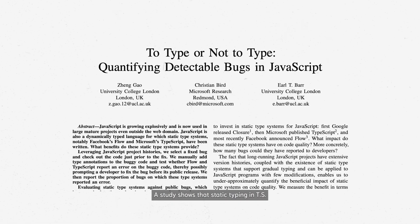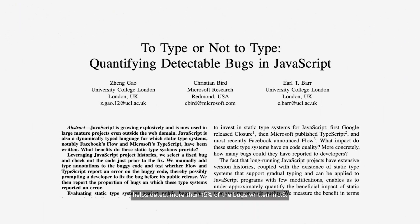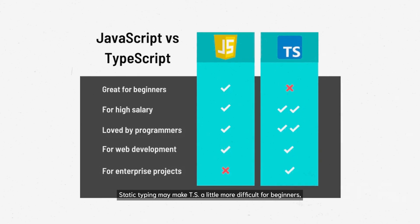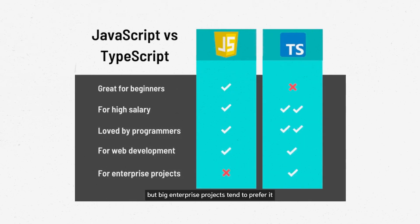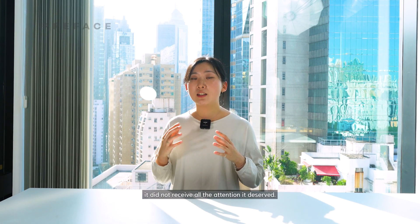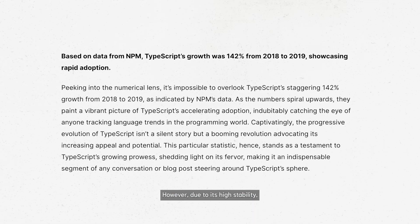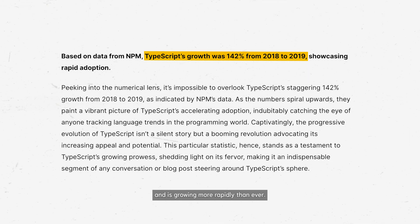A study shows that static typing in TypeScript helps detect more than 15% of the bugs written in JavaScript. Static typing may make TypeScript a little more difficult for beginners, but big enterprise projects tend to prefer it due to its high stability. When TypeScript was first released in 2012, it did not receive all the attention it deserved. However, due to its high stability, it is now widely used by many web developers and is growing more rapidly than ever.